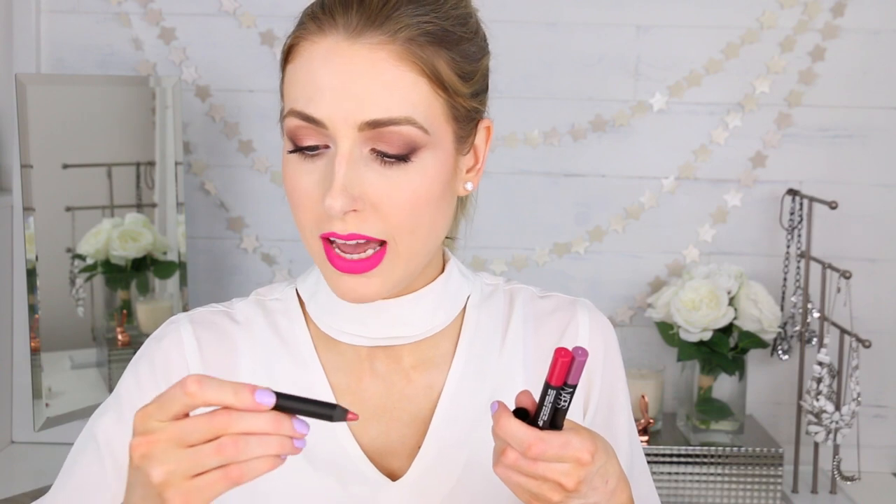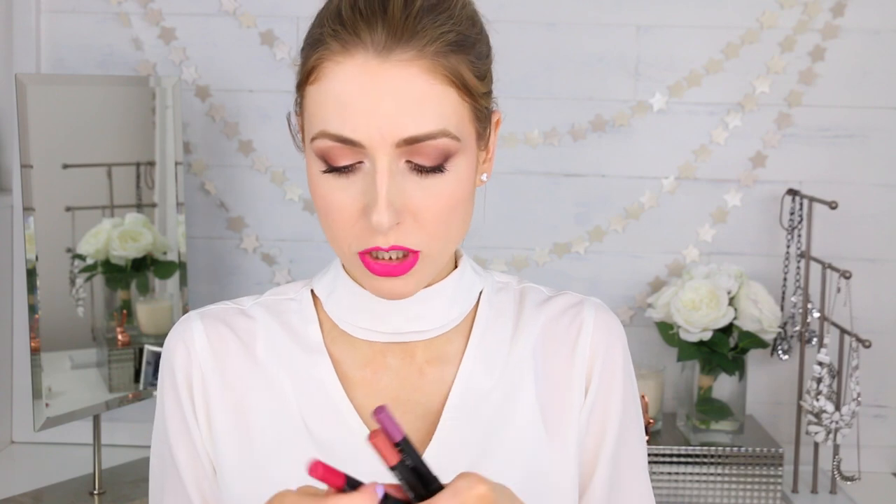Let's swatch a couple of these. First we have Intriguing — I'm barely pressing on my hand and it's giving really nice color payoff. That's really, really pretty — kind of a nice peachy neutral shade. Let's try something a little bit more dramatic. This is Let's Go Crazy — it's not as pigmented as I thought it was. It's very pretty and it feels very comfortable. Lastly, let's try the blue one — this is Unspoken. I had to go over it a couple of times to get a really pigmented payoff. It was a little bit streaky when applying it to my hand, so we'll see how this wears on the lips.